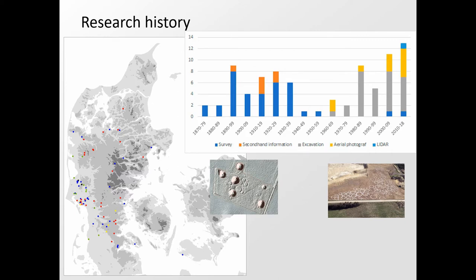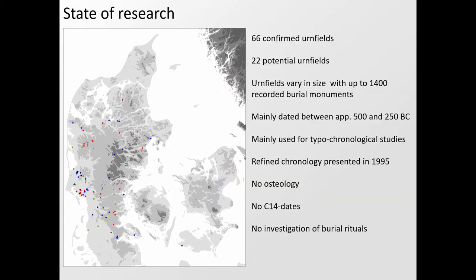Many excavations have been conducted in the last 40 years, yet from 1969 until the project started in 2014, no research publications were done on the urnfield phenomenon at all — they were merely used for typochronological studies. At present there are more than 4,000 registered burial monuments in 66 confirmed urnfields, all dated approximately to 500–200 BC, with most urnfields containing 20 to 100 burials and the two largest containing more than 1,000 each.